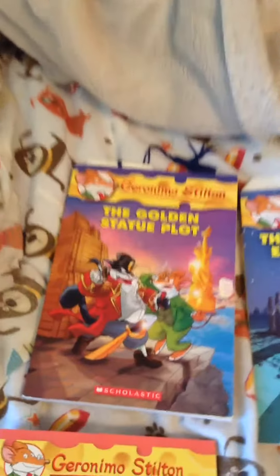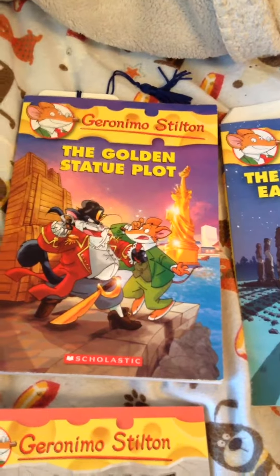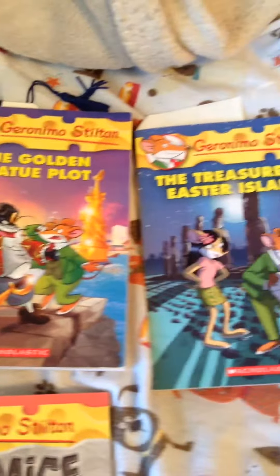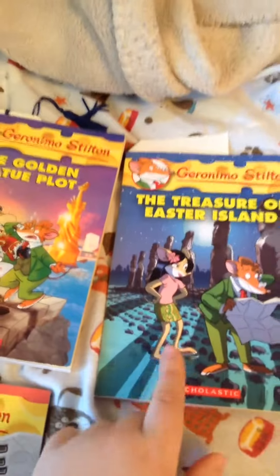We have two books from the Normal series. The first one is The Golden Statue Plot, this is book 55. Then we have The Treasury of Easter Island. This is like my favorite book out of all these, I think, and this is book number 60.